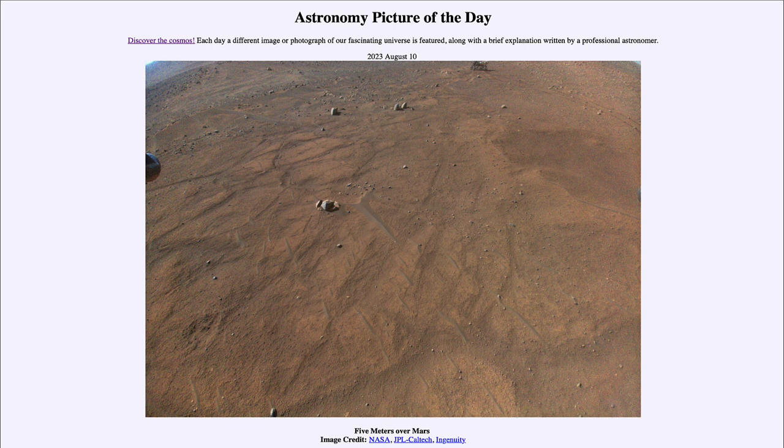So that was our picture of the day for August 10th of 2023, titled 'Five Meters Over Mars.' We'll be back again tomorrow for the next picture. Until then, have a great day everyone and I will see you in class.